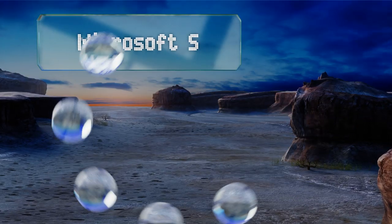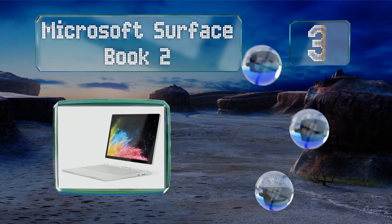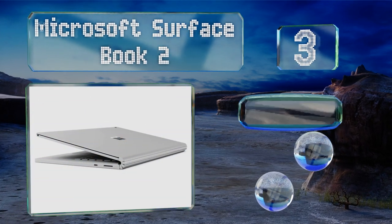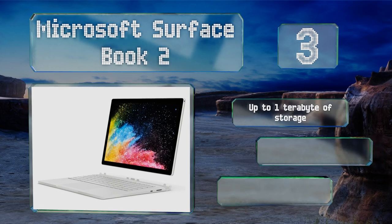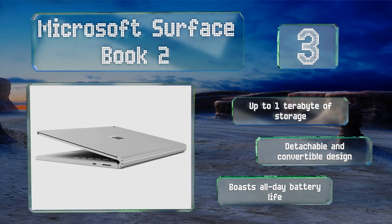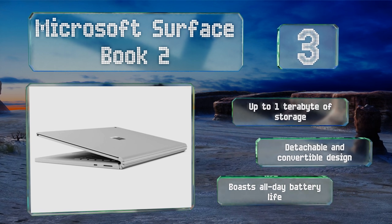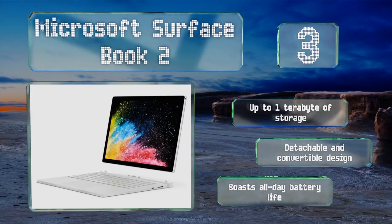Nearing the top of our list at number 3: with a Delta E rating of less than 2 and 95% sRGB coverage, the Microsoft Surface Book 2 is a favorite among skilled editors. It sports a beautiful 3000x2000 pixel LCD driven by a dedicated GeForce GTX 1050 GPU. It's available with up to 1TB of storage in a detachable and convertible design that boasts an all-day battery life.